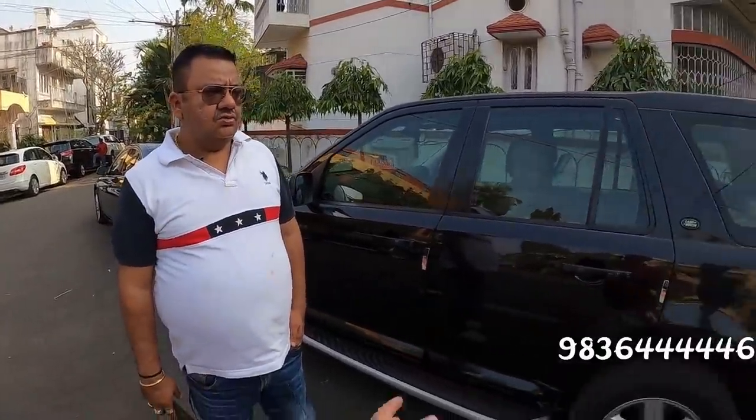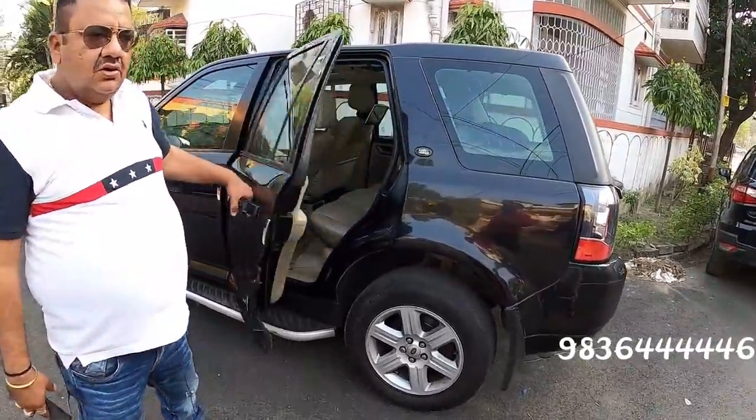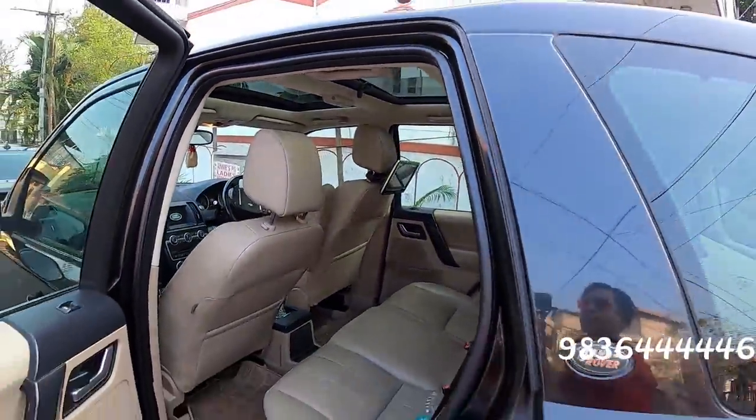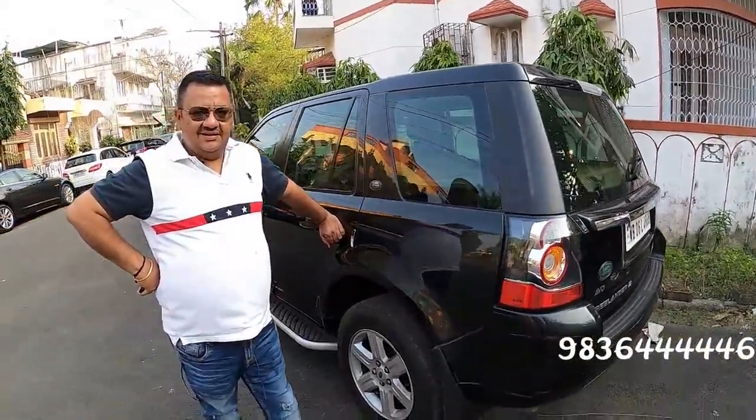Cars are single and first owner driven, mostly — second owner if the condition is good. We will give this at a discounted price of only 21 lakhs. This new model is discontinued; when it was available, it was 60 lakhs. You are getting it for 21 lakhs — the new model has no such space or quality. We have been driving this car from Kashmir — the balance and road grip is very high.